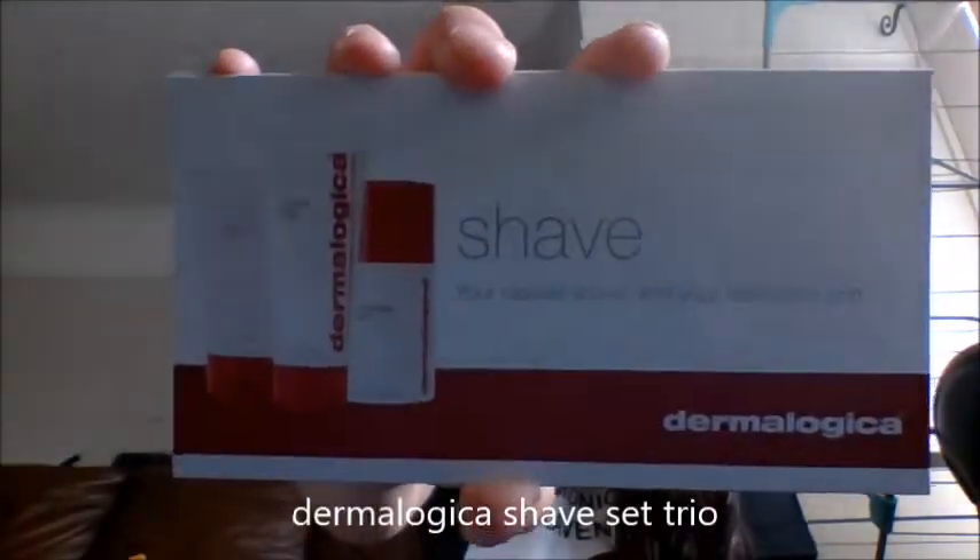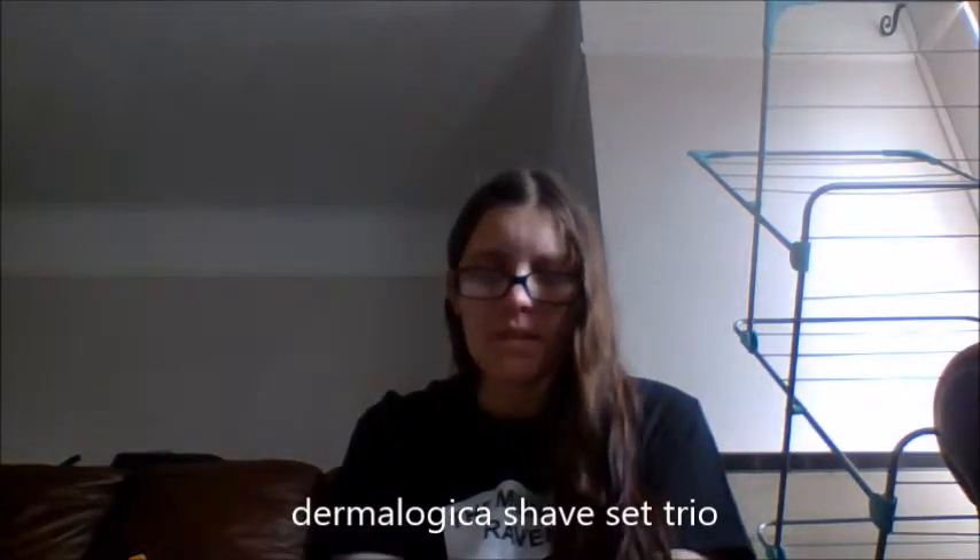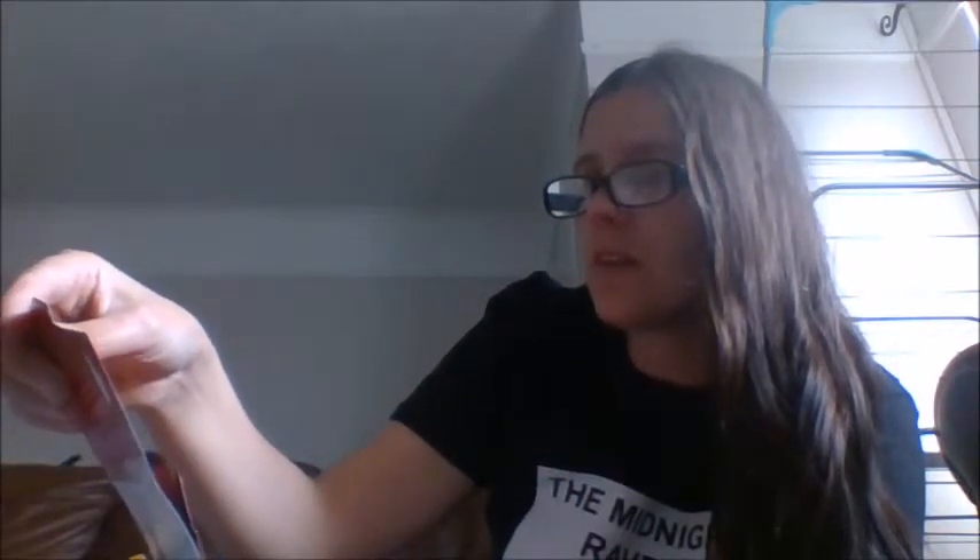The last one is this Dermalogica Shave kit — your closest shave for your healthiest skin. Inside it's a three-step process. You've got your Daily Scrub — the Beard Lifting Daily Scrub — which cleanses and exfoliates for a closer shave: apply to damp face and neck and rinse with water. Then the Smoothing Shave Cream, which lubricates and imparts a cool feeling on your skin. And then the Post Shave Balm, which my partner uses quite a lot — it refreshes and moisturizes to minimize post-shave recovery time. All three of those samples count as one pick.